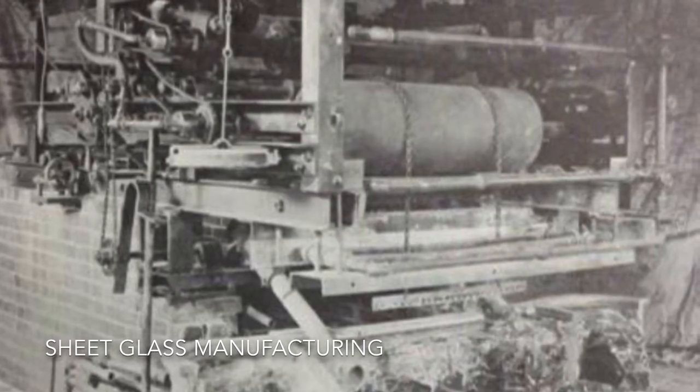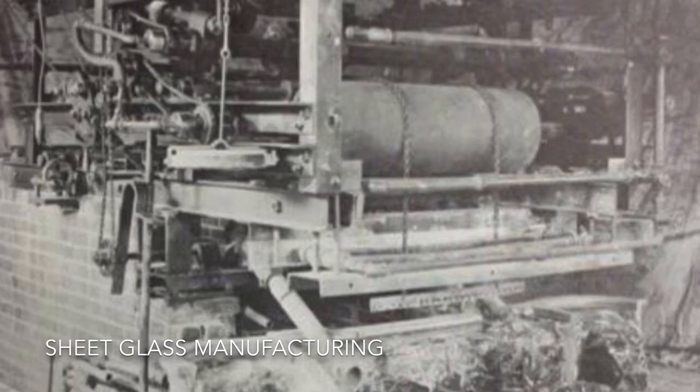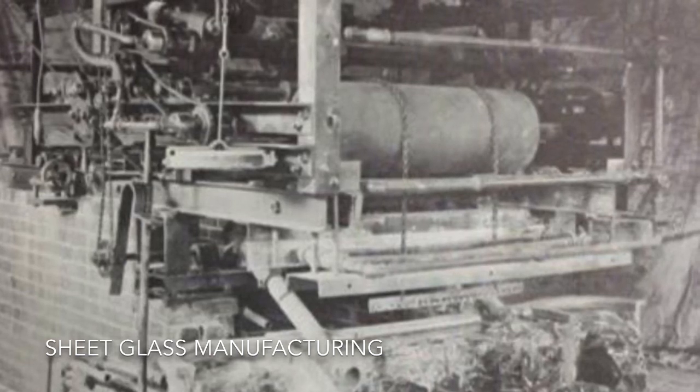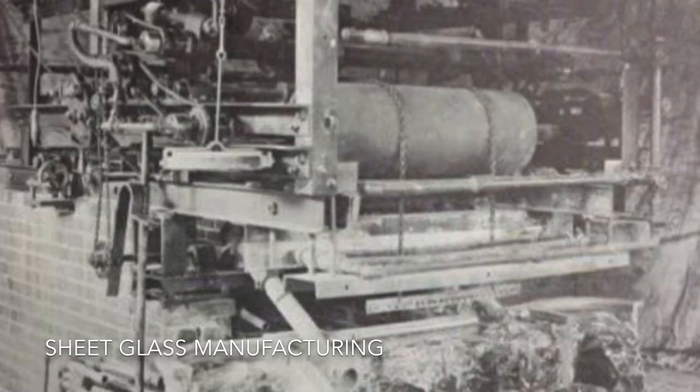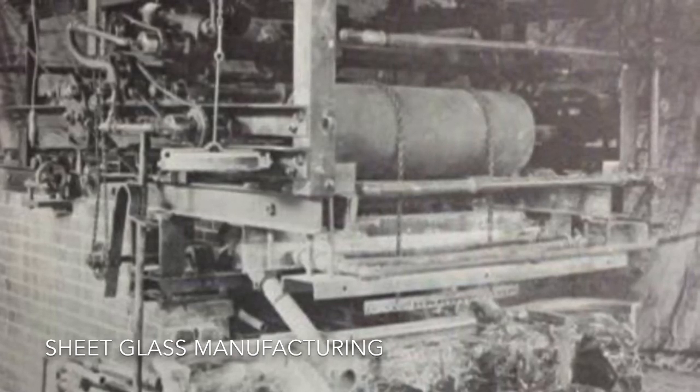This primarily was used in residential windows at this point. For commercial windows it really still wasn't strong enough, thick enough, and durable enough, and it wasn't optically clear enough to go into a lot of the commercial buildings still. So primarily an innovation in the residential marketplace.